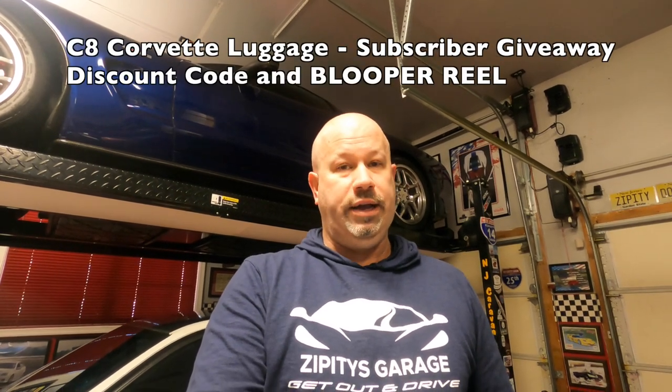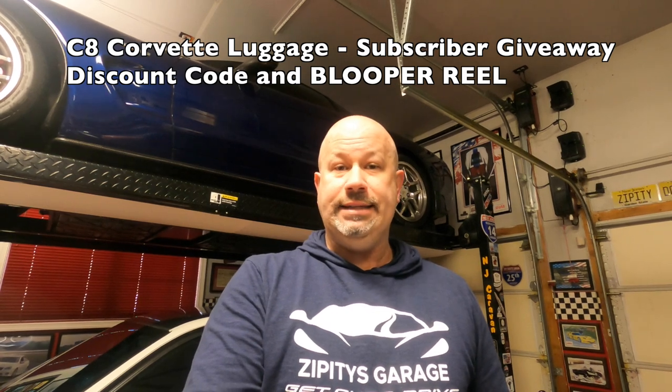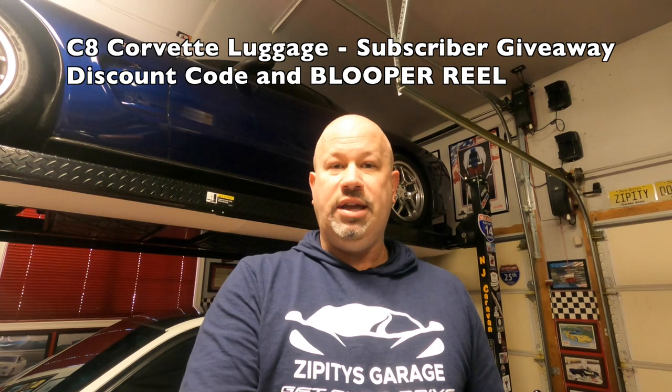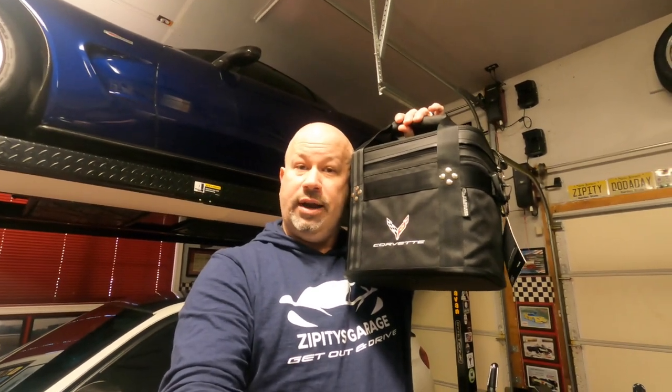Hey, welcome back to Zippity's Garage. In this episode, we're going to be taking a look at what luggage you can fit inside of a C8 Corvette. Stick around till the end of the video to get a great discount code off of ordering your own luggage. Plus, we're going to take a walk around the detail shop, show you what they've got in stock and ready to go off the shelf. We've also got a subscriber giveaway and details on how you can get entered to win this wonderful C8 Corvette cooler. So stick around.